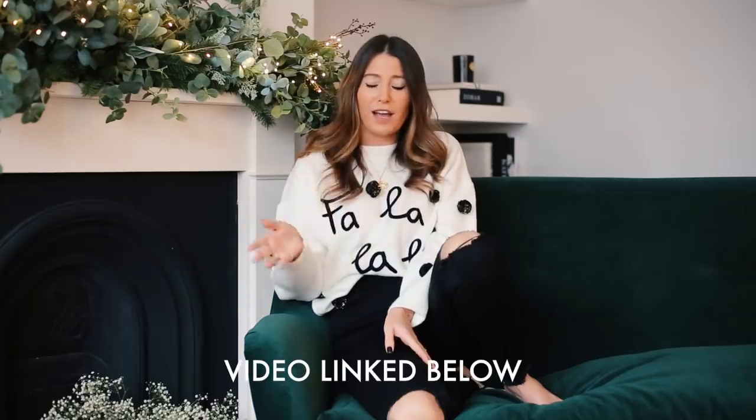Hey guys and welcome back to our channel. It's Philippa from We Are Twinset. Thank you so much for everyone logging on again. Today is another home interiors lifestyle video, which I'm so excited about. My last home video — nine home hacks for a stress-free life — is one of our most viewed videos, which just means that you guys love interiors as much as I do.